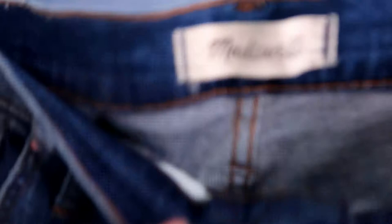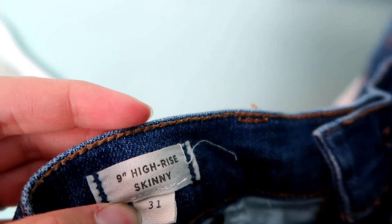I really wish these Madewell jeans were my size because I love the distressing on them. They are the nine-inch high rise skinny jeans, size 31, and they have this adorable distressing down the bottoms with a raw hem at the ankles.